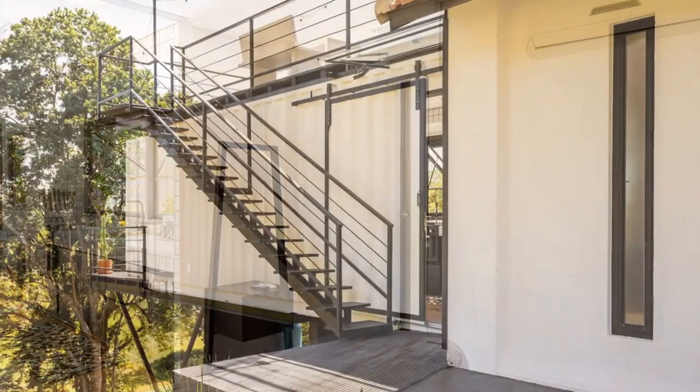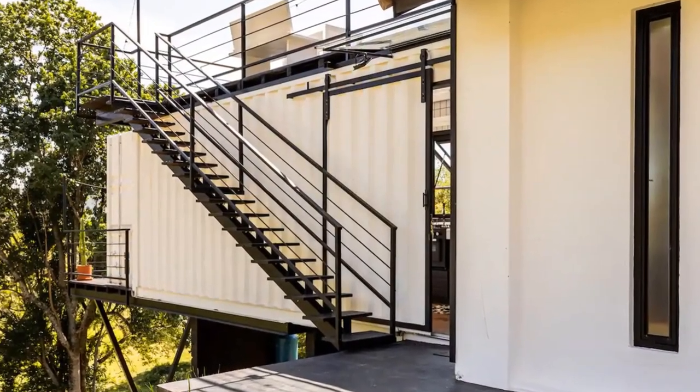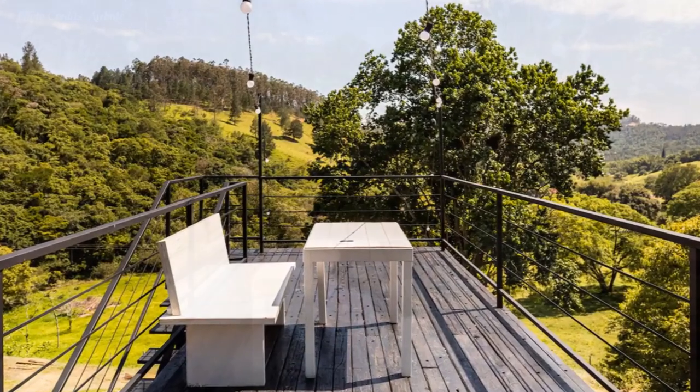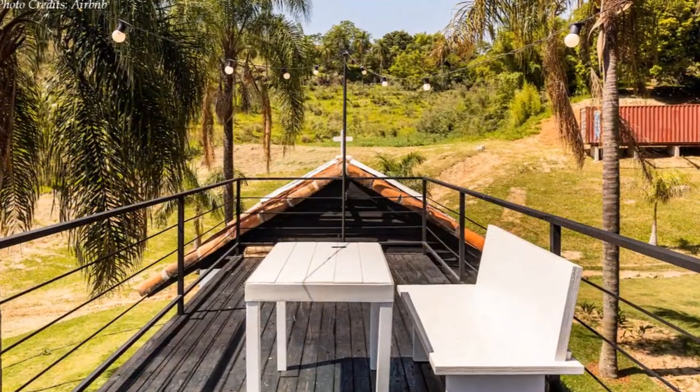An external metal staircase connects to the rooftop deck above the shipping container, ideal for outdoor living and entertainment.